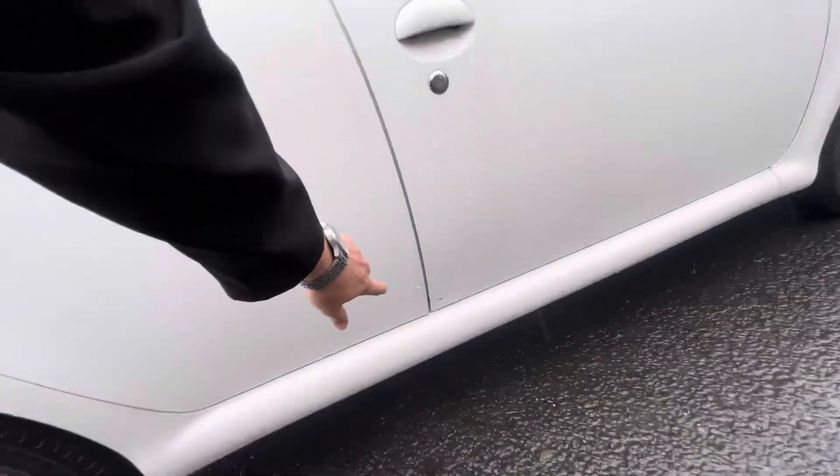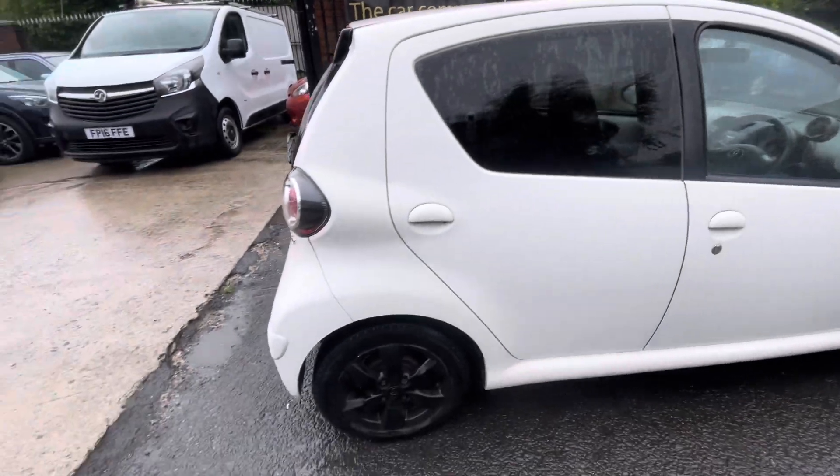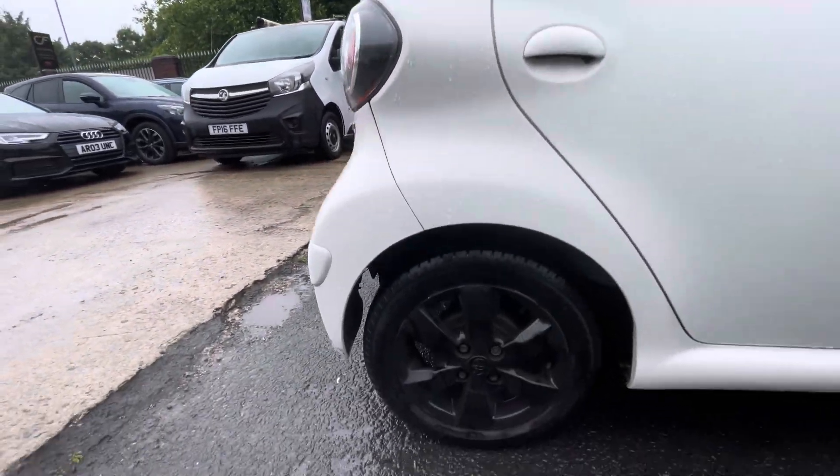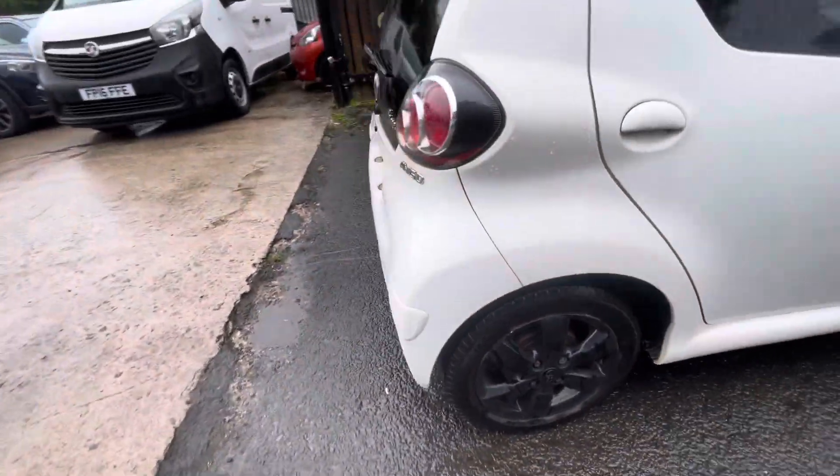You do have a little mark just down there, but I think that'll buff out. Rear driver's side door — obviously it's a five-door as well, which is a nice added selling point. You have the alloys there again, very nice, and about five mils worth of tread on that one.